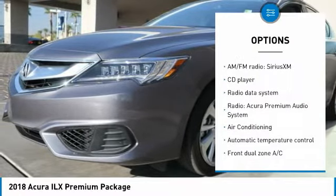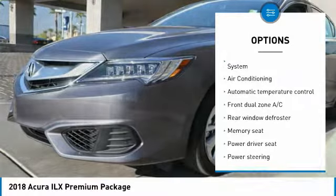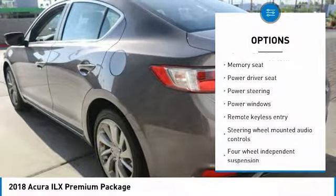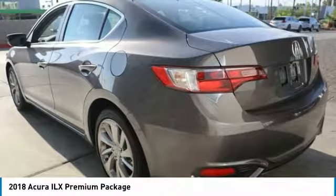Traction control, power passenger seat, air conditioning, leather wrapped steering wheel, dual airbags, power steering, one owner, four-wheel disc brakes, CD player.